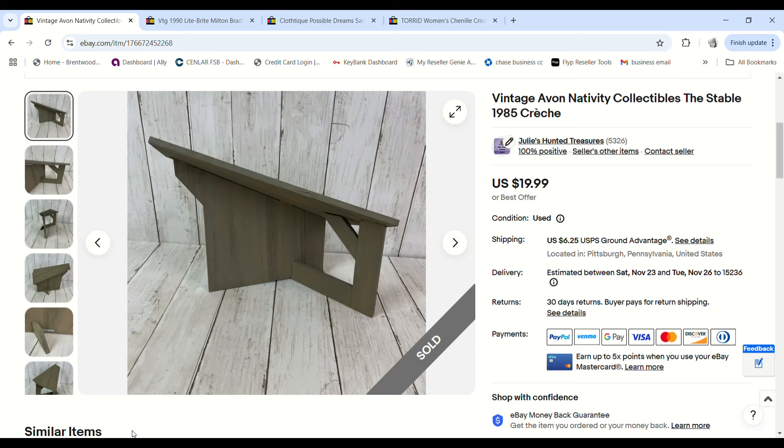Another piece of the Avon nativity scene — this was the stable structure. It sold for $19.99, we had $1.84 into it, and we made a $12.10 profit. As you can see, parting out nativity sets can make you so much more money than selling as a whole, because people are looking for replacement pieces.